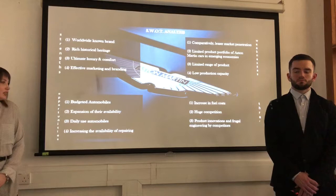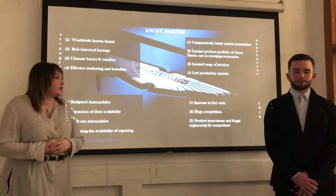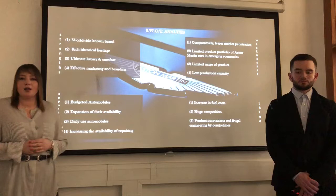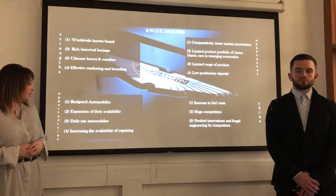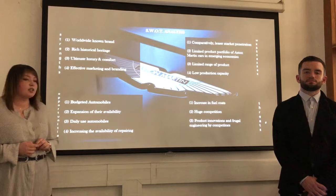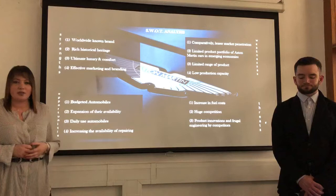Moving on to the opportunities, we identified budget automobiles as an opportunity because Aston Martin has many followers but not everyone in the general public can experience it. A way to improve that is for Aston Martin to produce a wider range of products that are more affordable. We also identified expansion of their availability, as they are available in many countries but some are hard to reach, so Aston Martin has to work on expansion and advertise locally. Daily use automobiles is another opportunity, as Aston Martin currently focuses on luxury cars which are not easy to use every day. Finally, increasing the availability of repair services, as it can be hard for a customer to find a quick service and sometimes it may take months to repair.